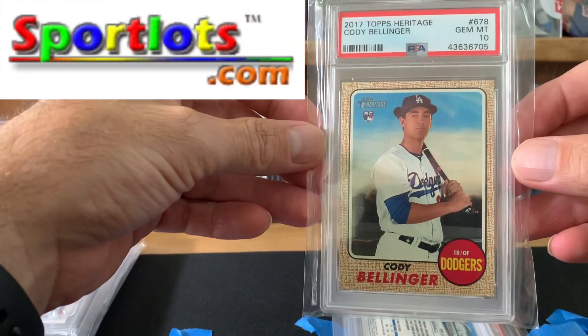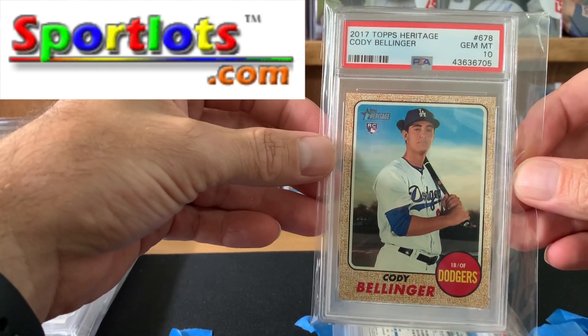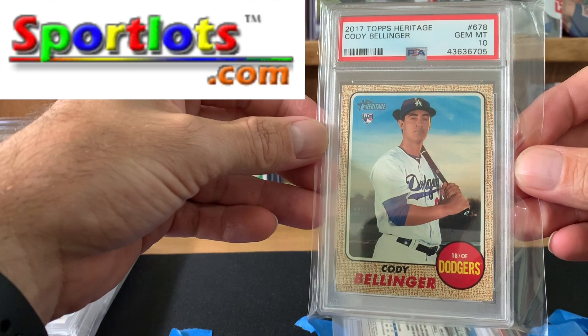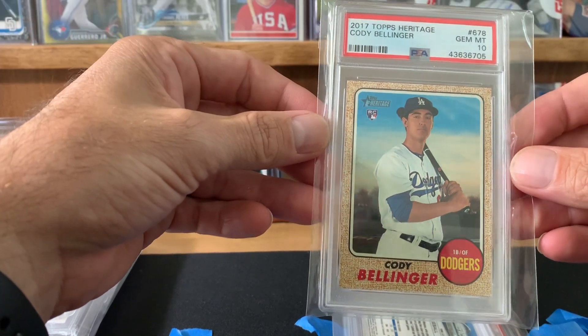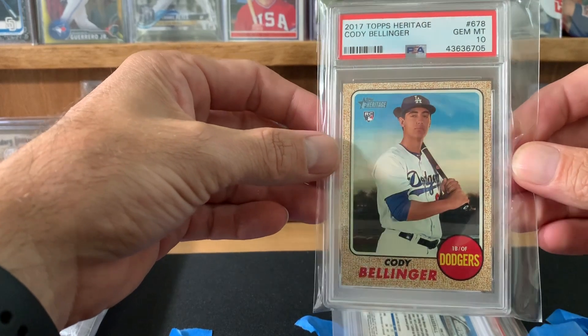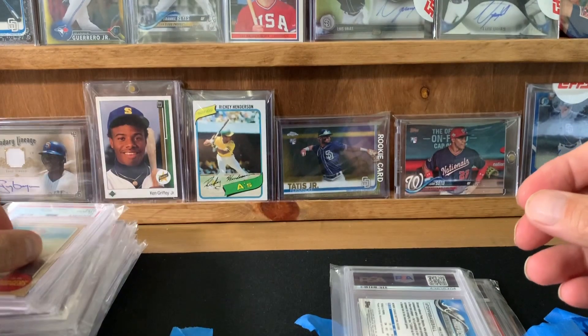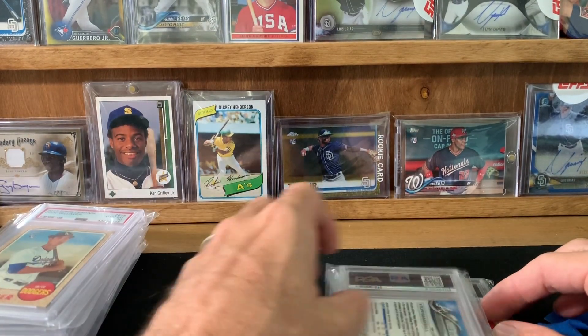So this is a Cody Bellinger — I got this off Sports Slots for $5 when his stuff really started going up, and I got a 10. I bought two of those and submitted one. These usually come out off-center, but this one was centered pretty good so I submitted it.